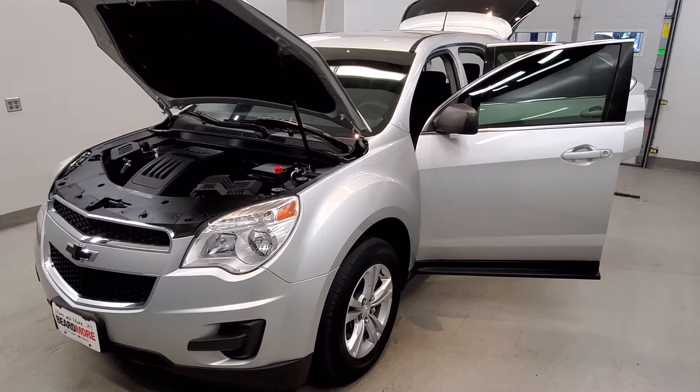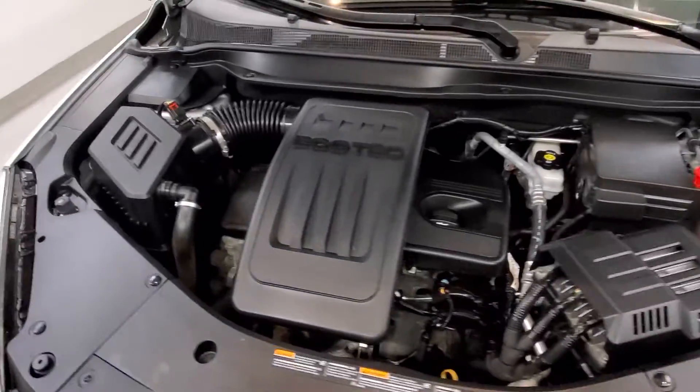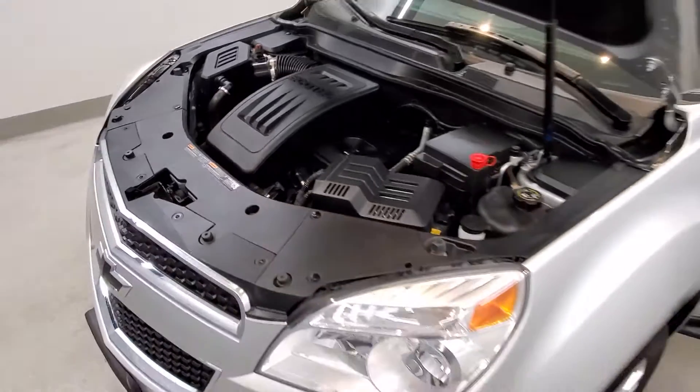This is our 2014 Chevrolet Equinox LS. It is one of our bargain vehicles, comes equipped with a 2.4 liter four-cylinder SIDI dual cam engine with a six-speed automatic with overdrive transmission.